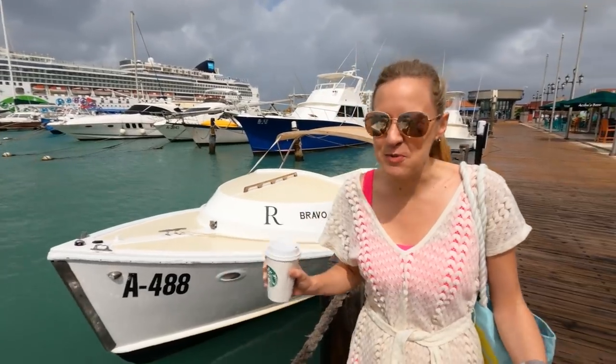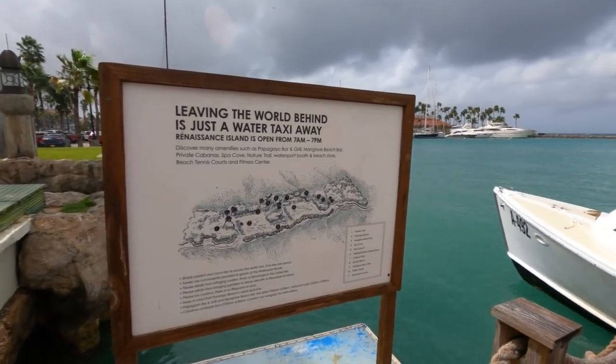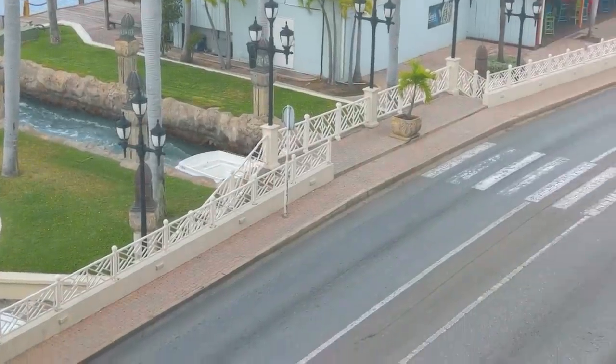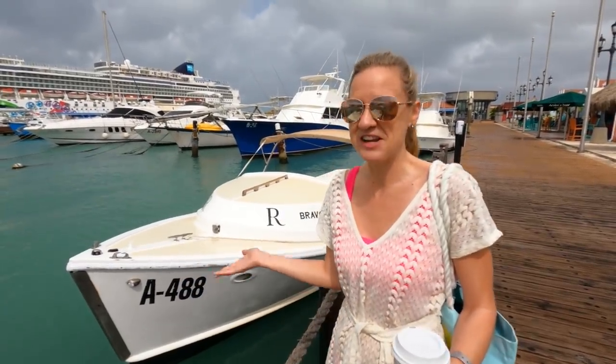One of the super cool things about the Renaissance Hotel is that they own a private island, and there is a boat that will take you over to that island. When the water is low enough, the boats come into a canal and actually pick you up right inside the lobby of the hotel — I've never seen anything like that before. You get a free boat ride.